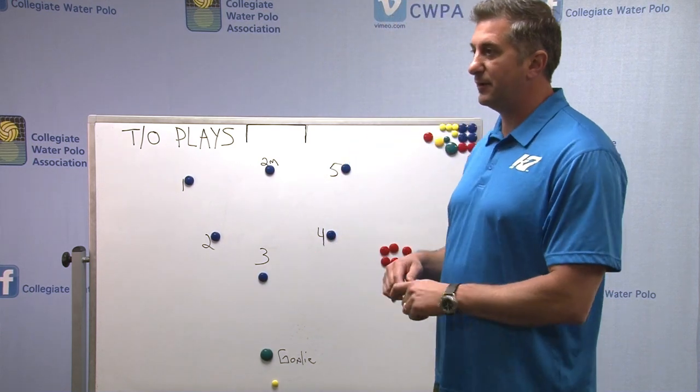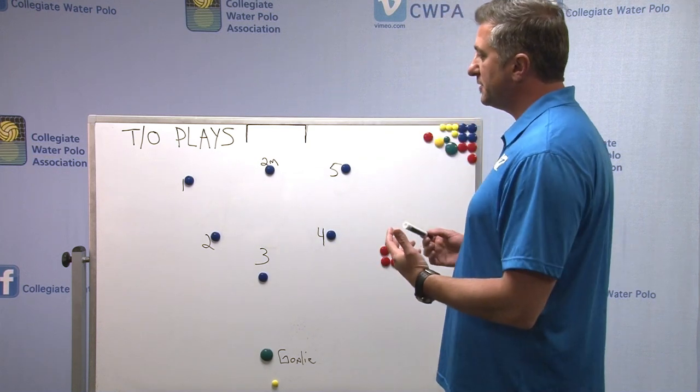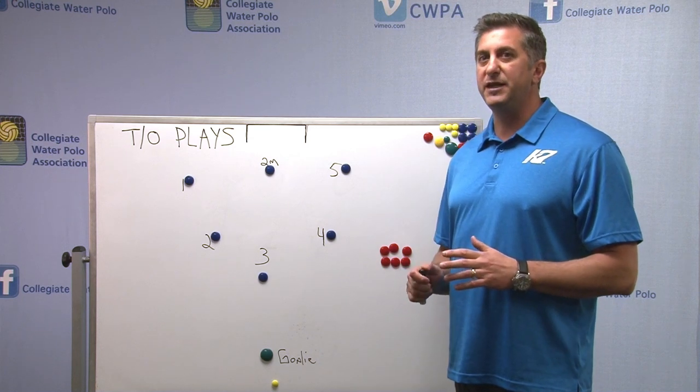A lot of people say, oh, it's a timeout, we've got to play great defense, shut it down, so on and so forth. But we can position ourselves before the ball even goes into play to really change what the other team is doing.